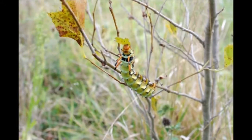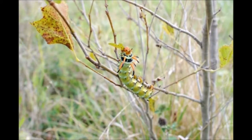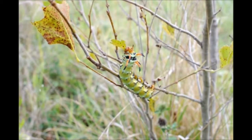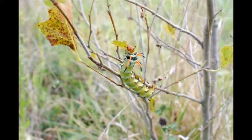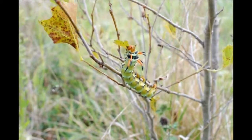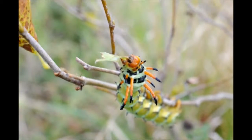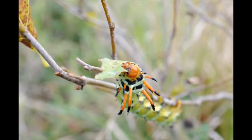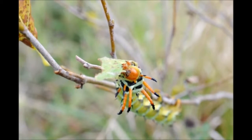I have seen these ugly critters before on the farm, especially around my walnuts. They are also sometimes found around hickories, but we don't have very many hickory trees. Some people claim they've seen them on sweet gum. This is the first time I've ever seen it on a sycamore. This larva usually doesn't provide us any problems on the farm, so I usually just let them go.